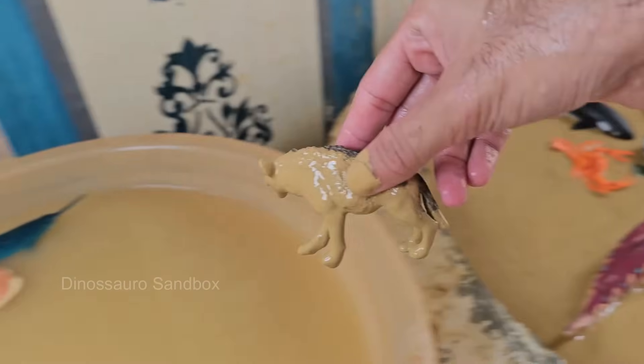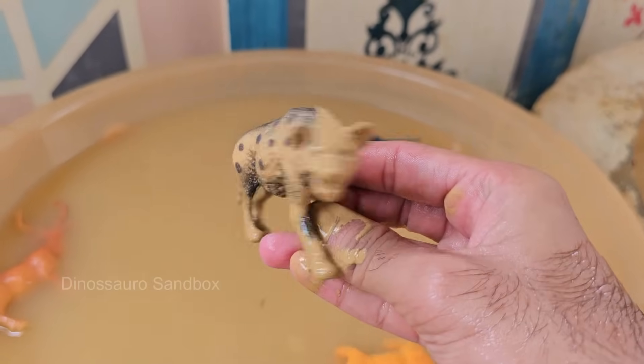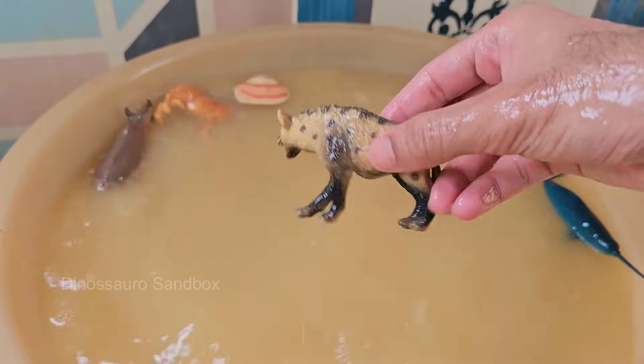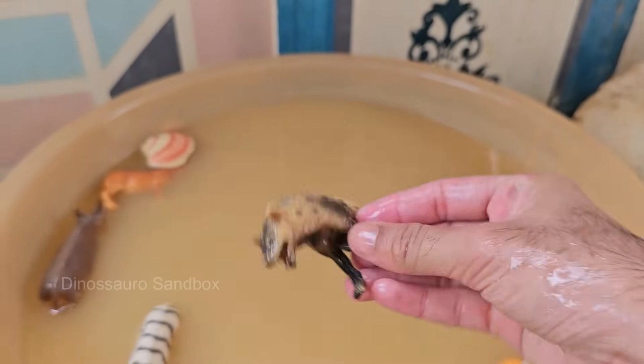Hyenas belong to their own family, Hyaenidae. They're more closely related to cats and mongooses than to dogs. Hyenas have incredibly strong jaws that can crush bones, helping them digest even the toughest parts of carcasses. Hyena cubs are born with open eyes and tiny teeth, and begin fighting for dominance from birth.